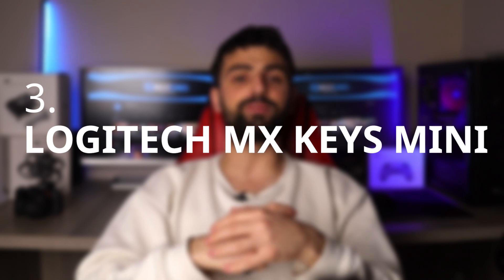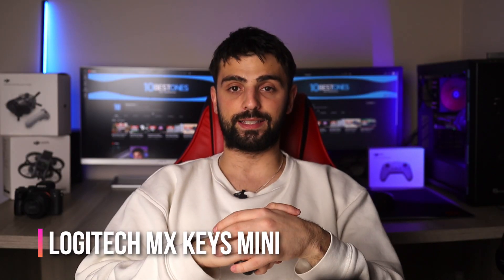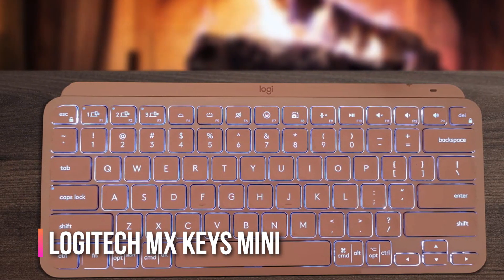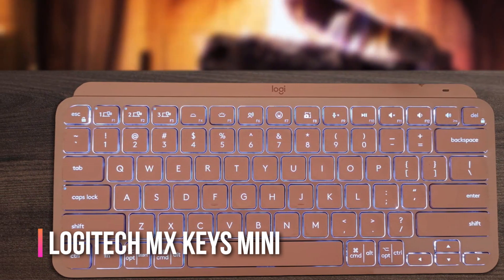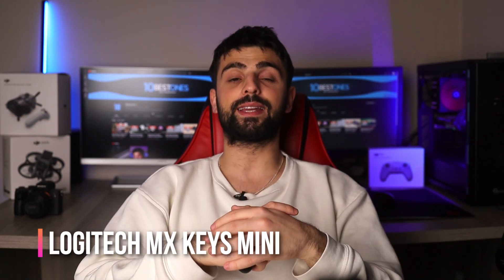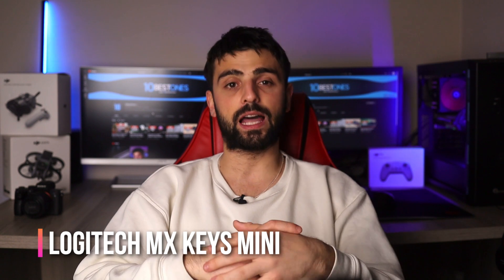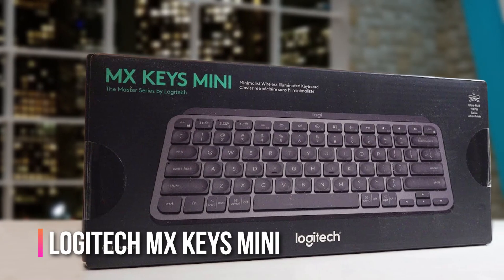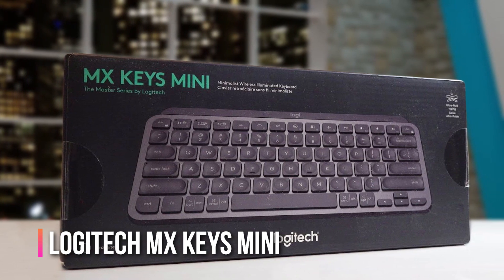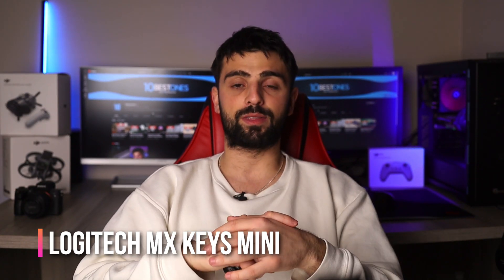Number 3: Logitech MX Keys Mini. Allow me to introduce you to the Logitech MX Keys, a keyboard that is perfect for Excel users. If you spend a lot of time working with spreadsheets, you will definitely appreciate the comfort and functionality of this keyboard. It has a full-sized layout with a number pad that makes it ideal for spreadsheet work. The keys are comfortable and have a great tactile feel that is perfect for long hours of typing. One of the most impressive features of the MX Keys is the customizable function keys — you can easily set up specific shortcuts for Excel commands, which will save you a lot of time in the long run.